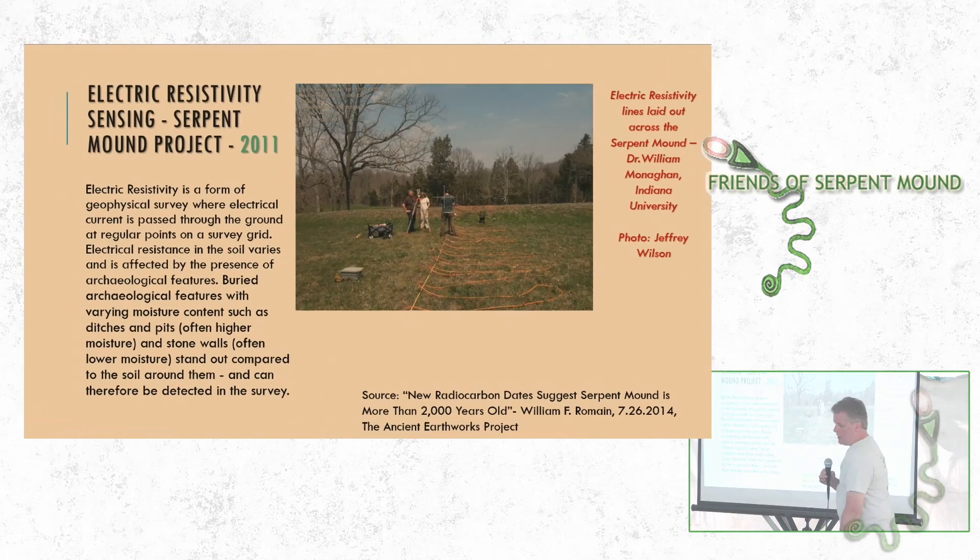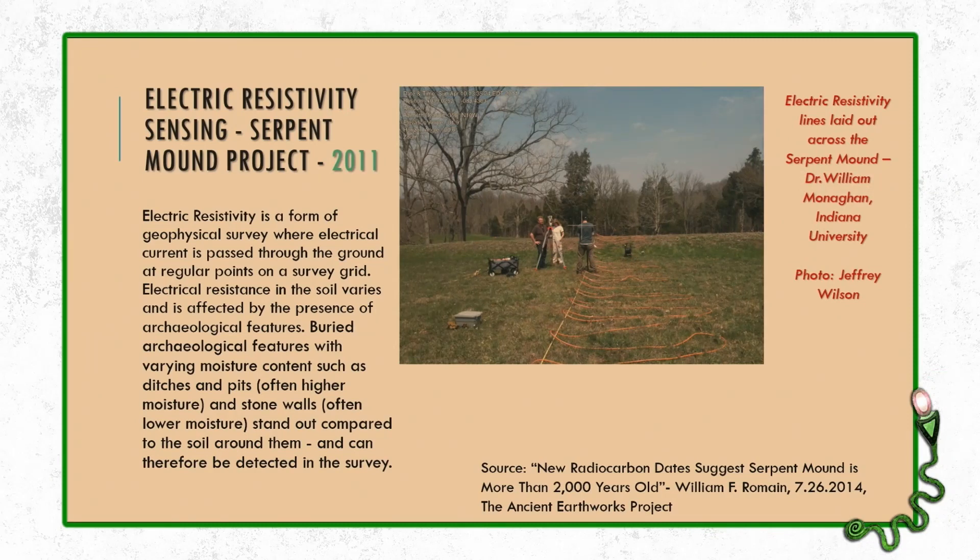In 2011, as part of Bill Romain's Serpent Mound project, he did an electrical resistivity survey across the body of the serpent, including those sinkholes. This is a picture of Romain standing there with a couple of students from Indiana University working with Dr. William Monaghan, who was an expert in this. They did a survey of that area. Romain's paper was co-authored with Michael Zala from Wittenberg University's Department of Geology.